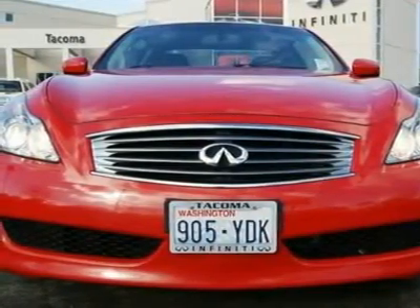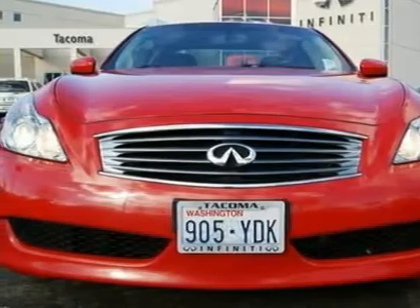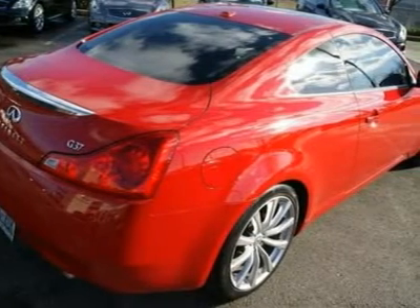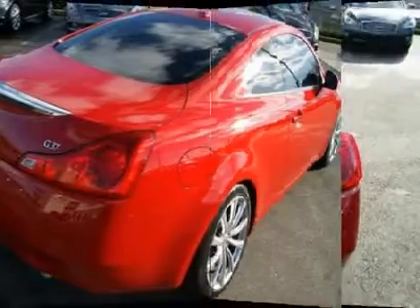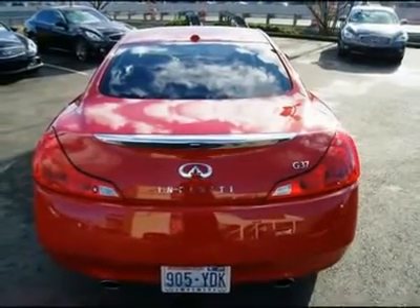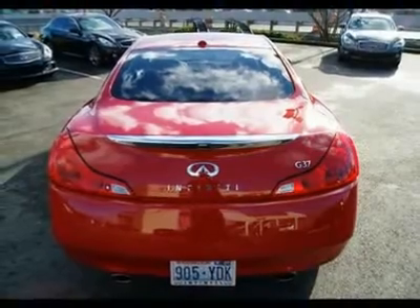Yet it is low maintenance with a 105k mile first major tune-up and timing chains that never need to be replaced, adjusted, or inspected. The interior is packed with luxury amenities making this G the perfect grand tourer — the perfect fusion of luxury and sports car, rolled up into a sleek and beautiful package. Features include navigation,